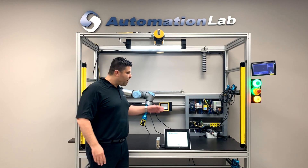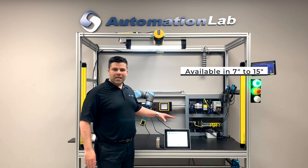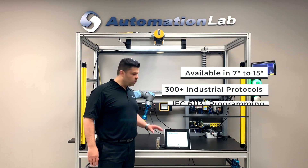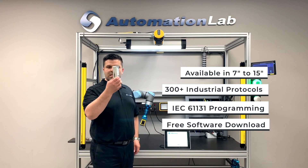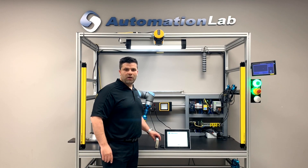This Graphite Package combines visualization, communication, and control all-in-one by simply having these slide-in modules. A typical package like this is around $2,500.